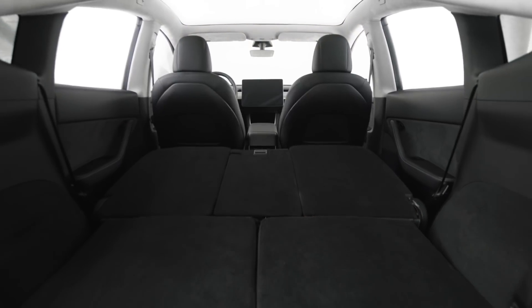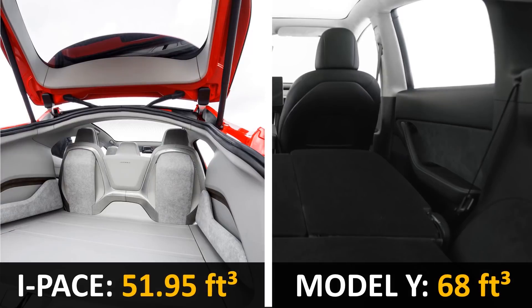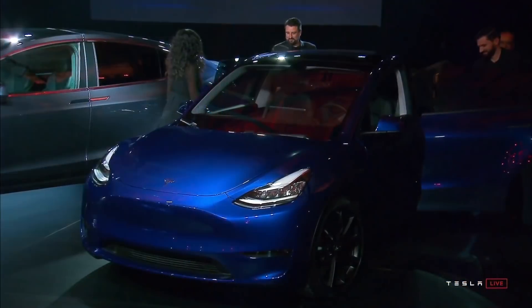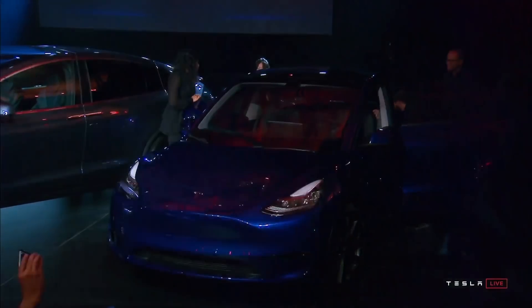When you fold down the back row of these hatchback SUVs, the I-Pace offers just under 52 cubic feet of cargo space, while the Model Y has 68 cubic feet. So the Model Y offers more storage and more legroom — but what about performance?